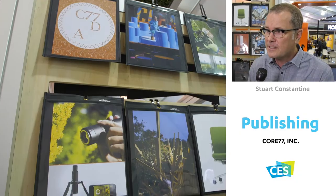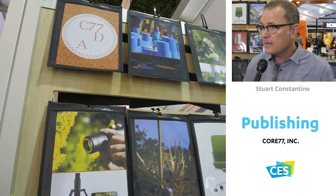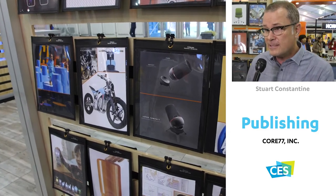We're a publishing business. Our clients tend to have a lot of engineering and a lot of technology, and our audience are a lot of designers.